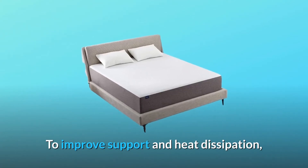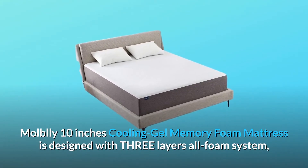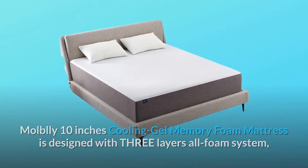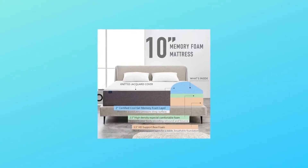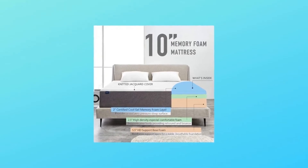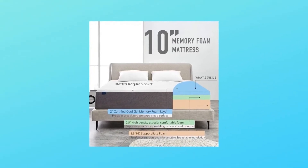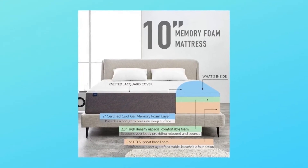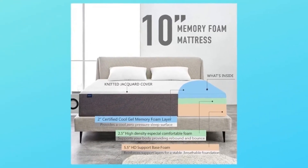To improve support and heat dissipation, the Maubili 10-Inch Cooling Gel Memory Foam Mattress is designed with a three-layer all-foam system, including 2-inch Memory Foam, 2.5-inch Comfortable Layer, and 5.5-inch High-Density Base Support Foam for ultimate comfort. It includes a soft cover that is washable for your convenience.